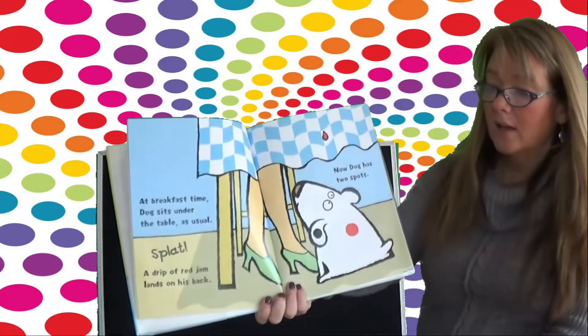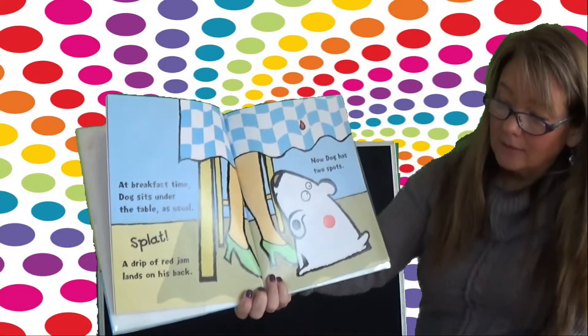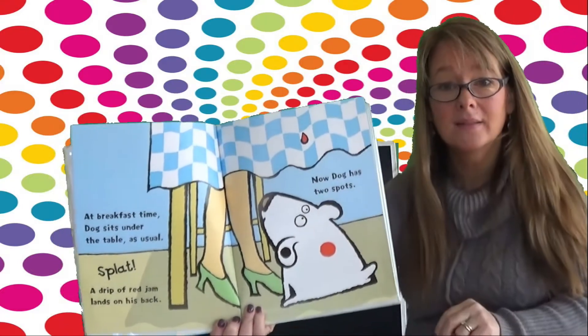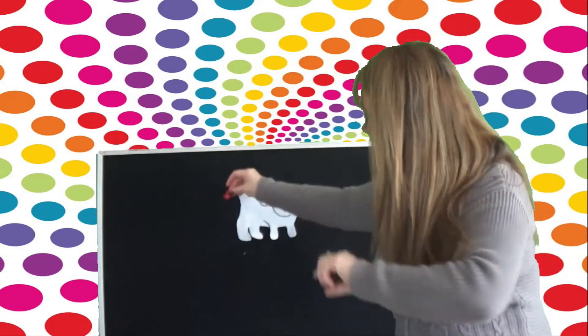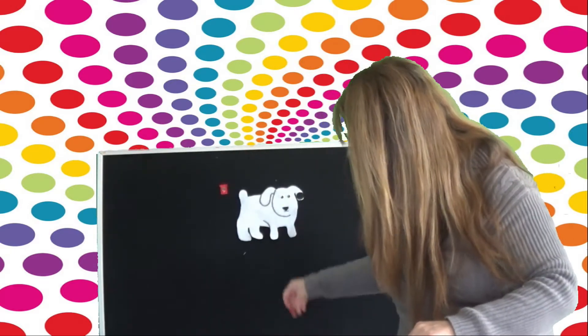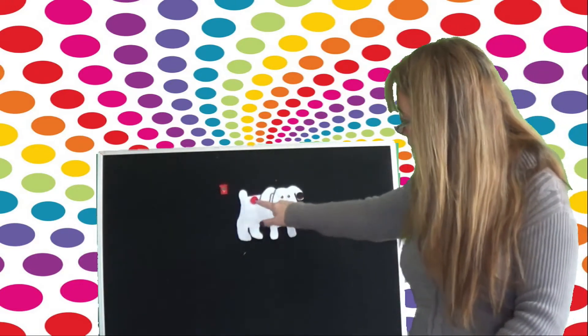At breakfast time, Dog sits under the table as usual. Splat! A drip of red jam lands on his back, and now Dog has two spots. Oh dear — he has red jam on him. Here's the red jam. See that? Let's put the jam right here, and his red spot went right on his back. So now he is black and red — one, two.